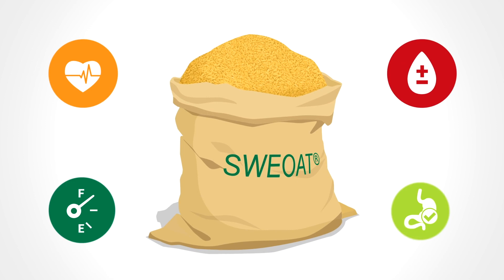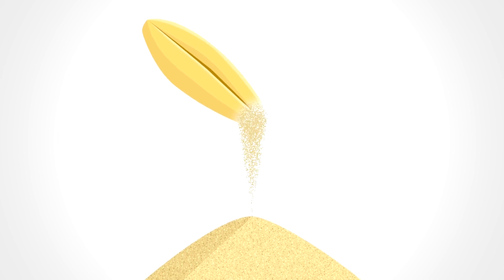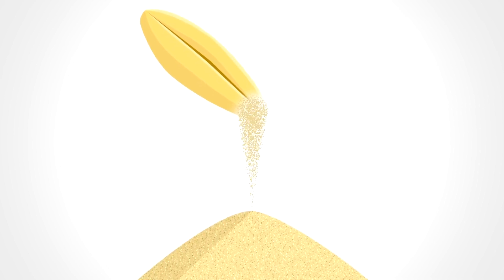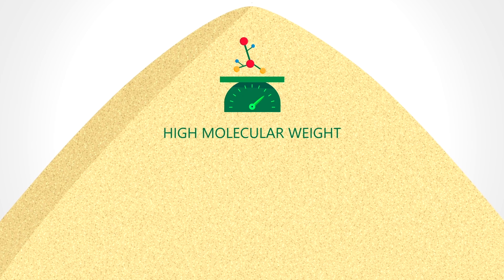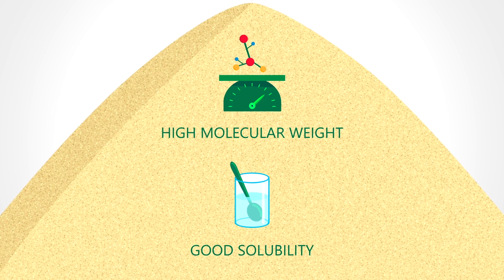All of these benefits are contained in every gram of SuiOat bran. At Naturex, oat bran beta-glucan is processed very carefully, involving a gentle fractionation of oat kernels into oat bran that preserves the native structure and high molecular weight of the oat beta-glucan. High molecular weight and good solubility is key to the functionality of the beta-glucans.